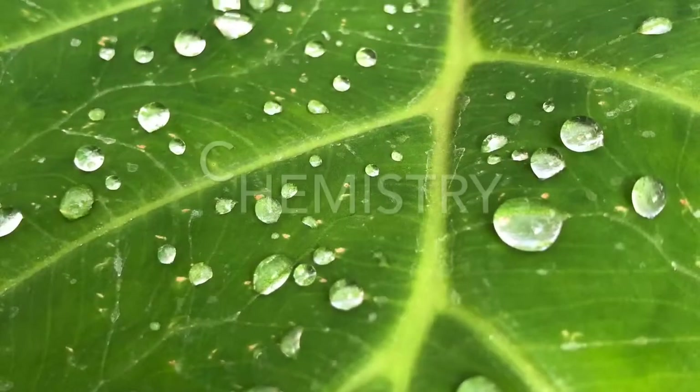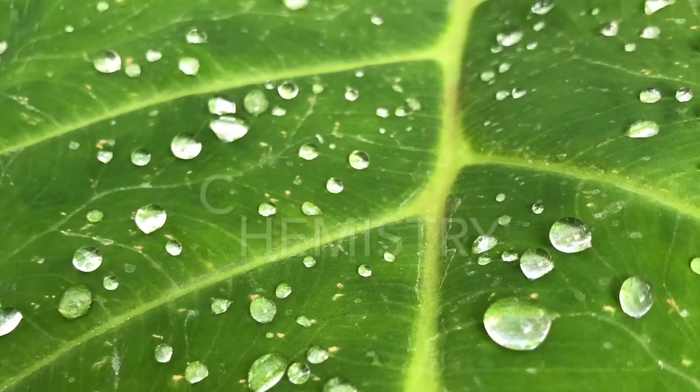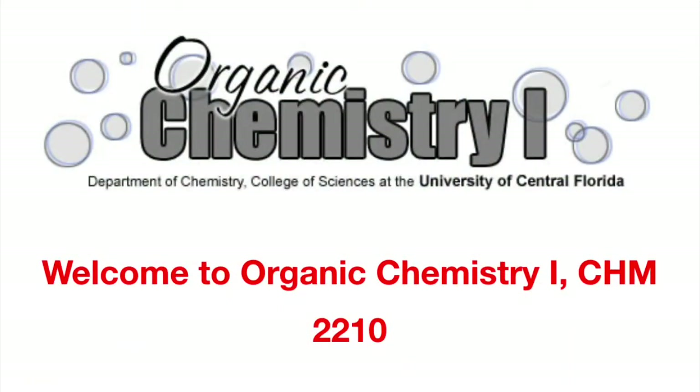The STEM topic that I am interested in and that I believe is important is chemistry. Currently I am taking an organic chemistry class and a chemistry lab. For my major I have to take a majority of chemistry classes because most science fields are heavily related to chemistry.